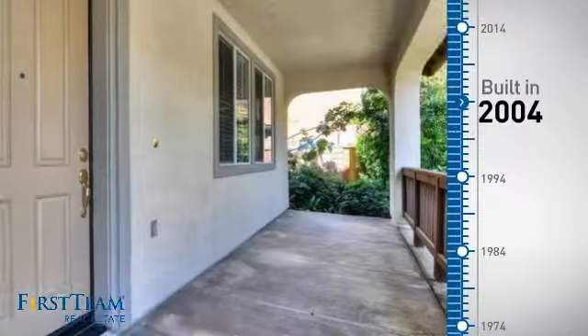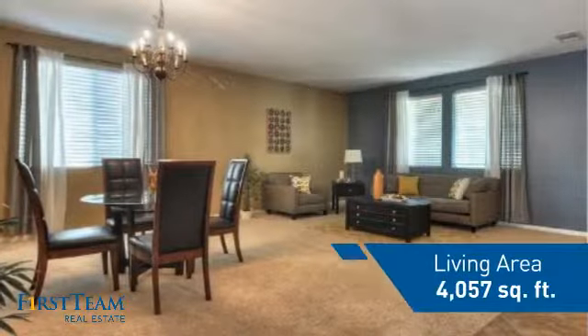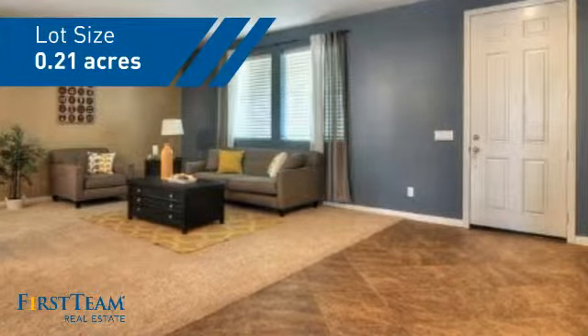This property was built in 2004 and features over 4,000 square feet of space, giving you a spacious layout to play host or kick back and relax after a long day.